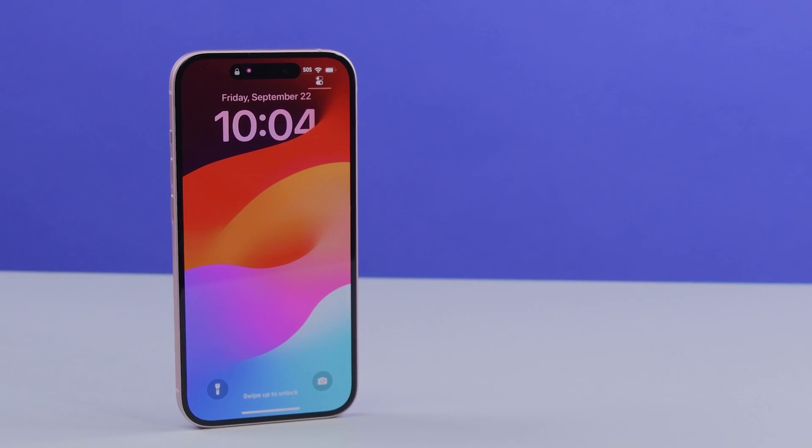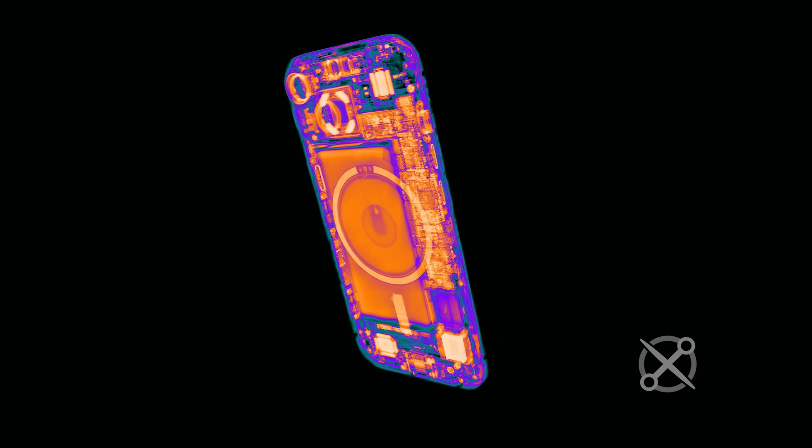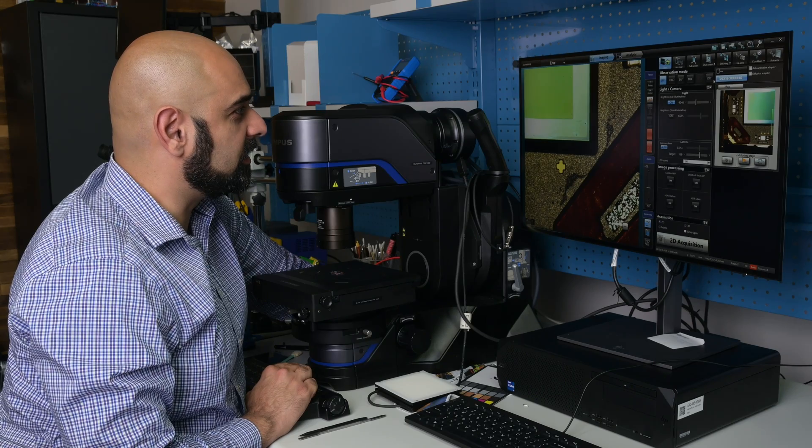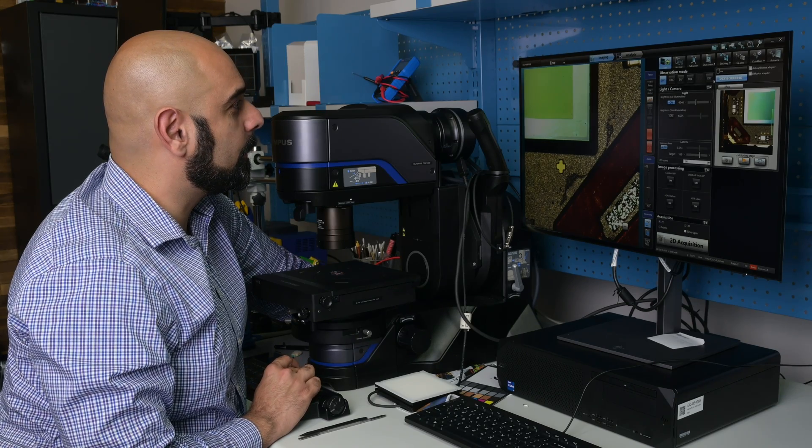Starting things off with my fifth favorite teardown, the iPhone 15. I never expected an iPhone to make it to my top teardowns list, even one with USB-C. But with help from Evidence Scientific, we got some of the coolest views we've seen yet. The Dynamic Island pixels are impressively crisp and deserve the up-close look.